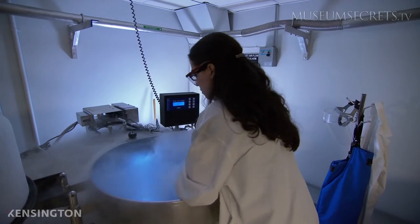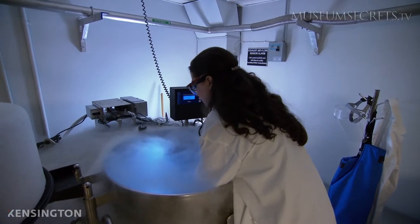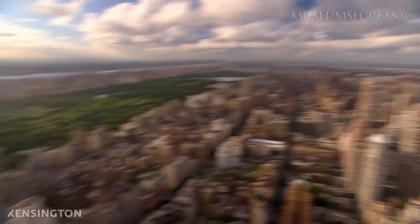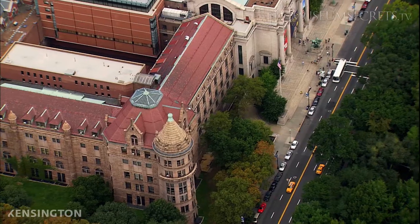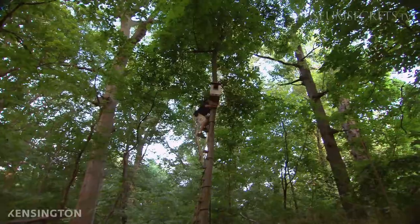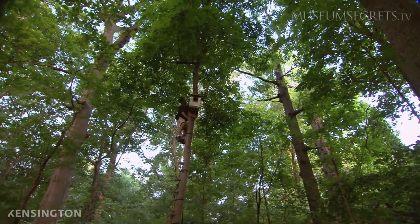The DNA sits next to samples from all over the world, including DNA from this species — screech owls. They used to be common in New York City, and today the museum would like to know if they might return to the city's parks and trees. Finding their DNA can help solve the riddle.